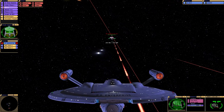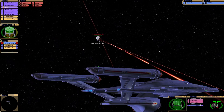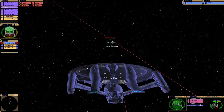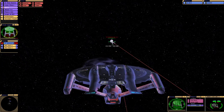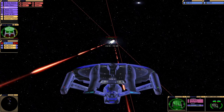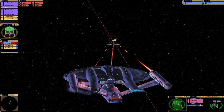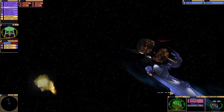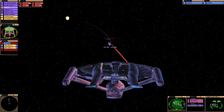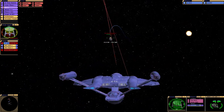Oh gosh, that's an interesting looking torpedo. I looked at the backstory to what happened to the NX-01 refit, and apparently it was engaged by the Romulan flagship and so badly damaged it had to be decommissioned. Their left shield is straining, Captain.